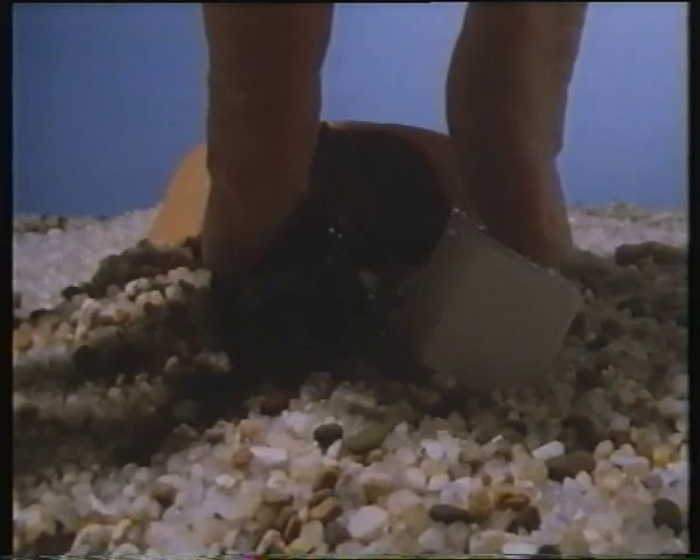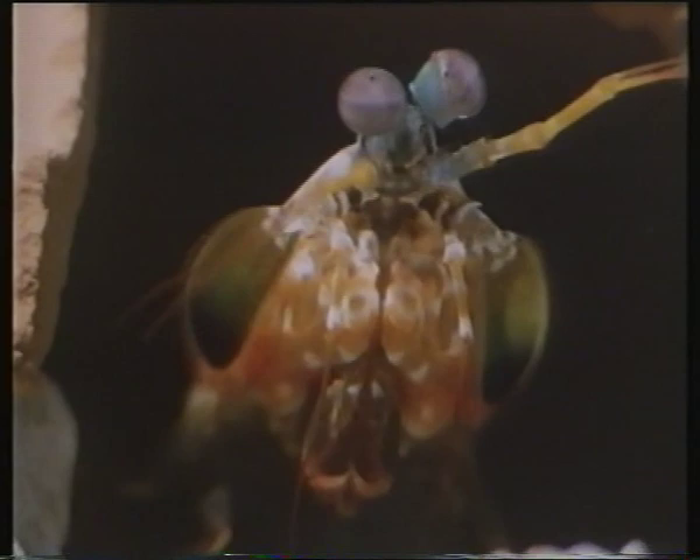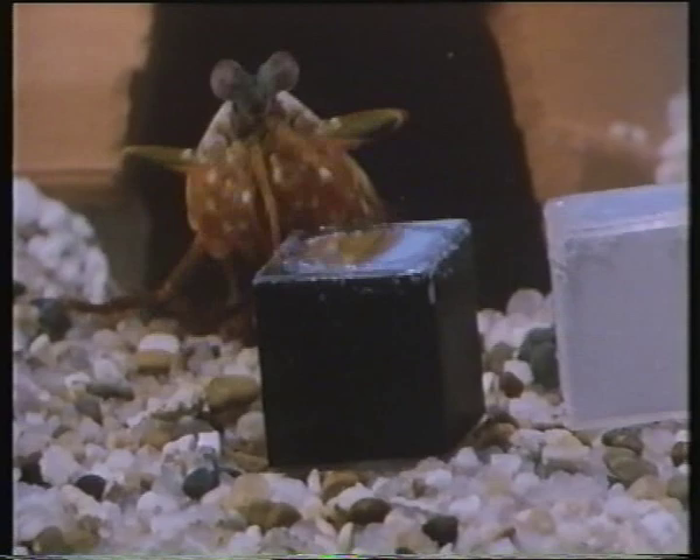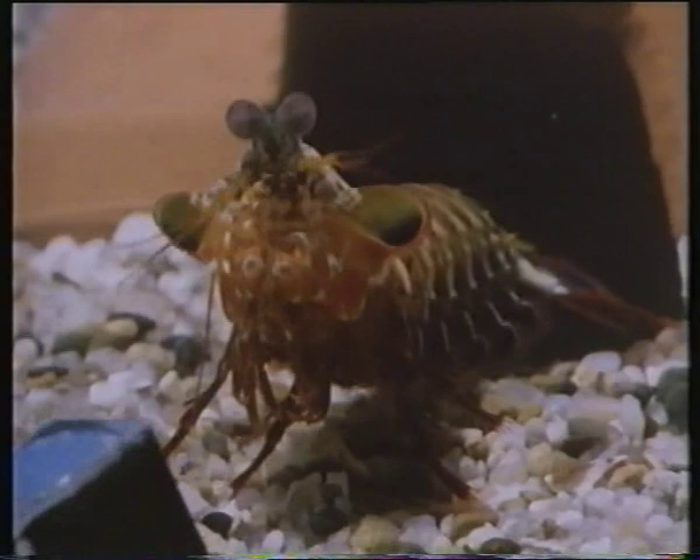In one particular experiment, we present the animals with cubes of different colors. These are plastic cubes which on one face has been placed a piece of glass. And for the animal to extract the food, it must break through the glass. One color of cube will contain a piece of shrimp. And what we're finding, to our surprise, is that these animals are incredibly good at learning which cube has the food, which cube to open.